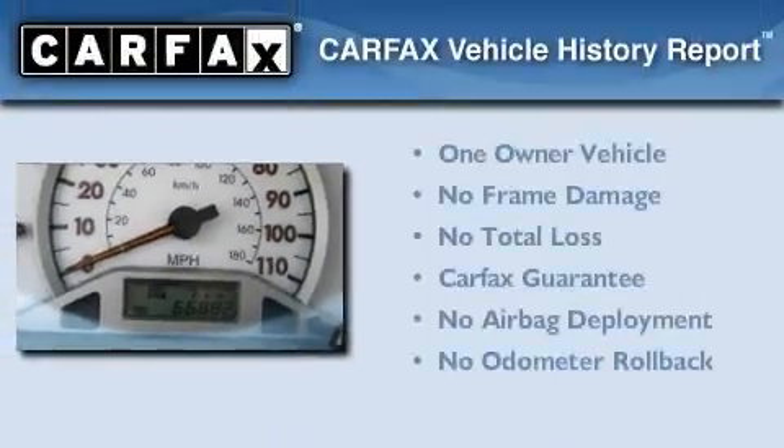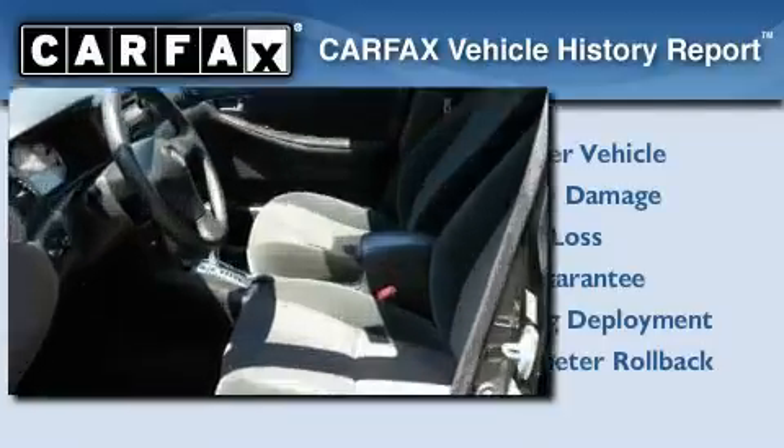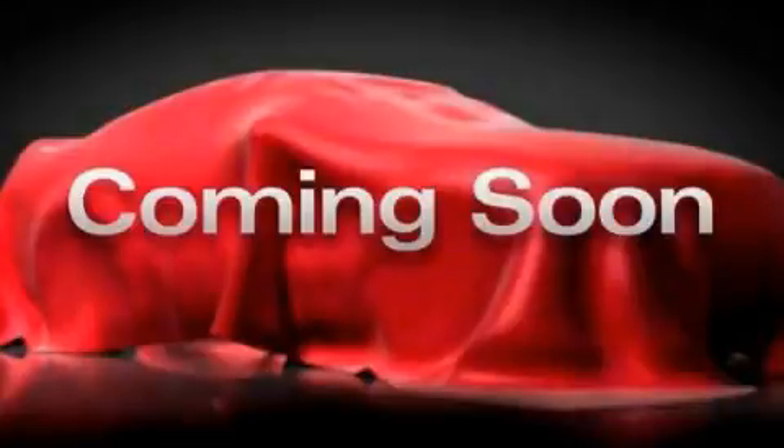This sedan has had only one owner and it qualifies for the Carfax buyback guarantee. Please call us today for more information on this great vehicle.